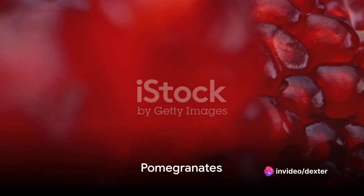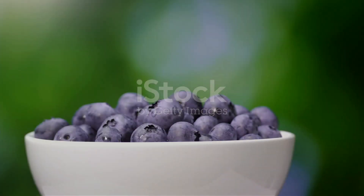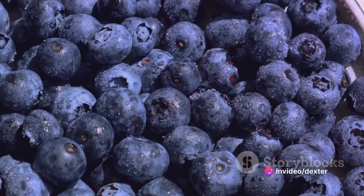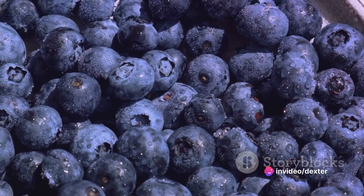At number 4, we have pomegranates. This fruit is filled with vitamin C, a key ingredient for skin health. Coming in at number 3, we have blueberries. As one of the best sources of antioxidants, blueberries can help protect your skin from damage and promote a youthful skin glow.